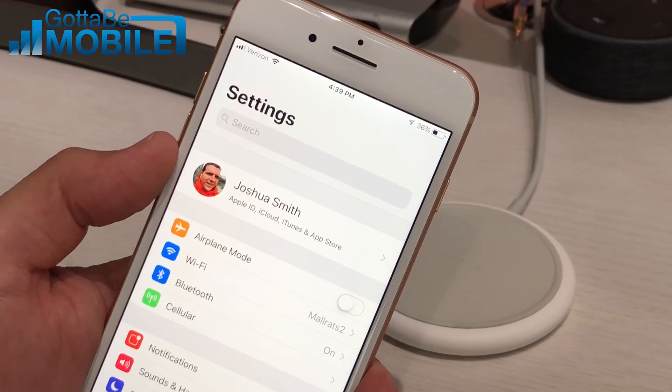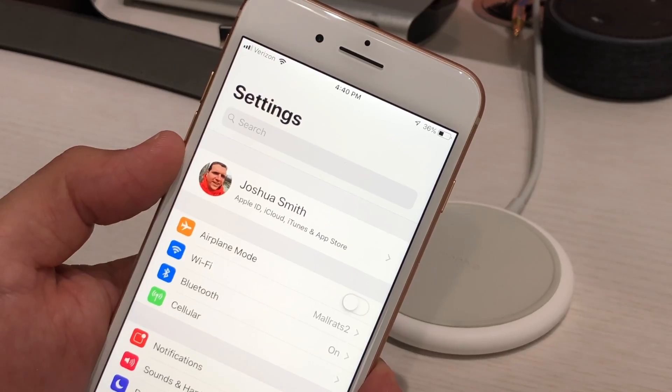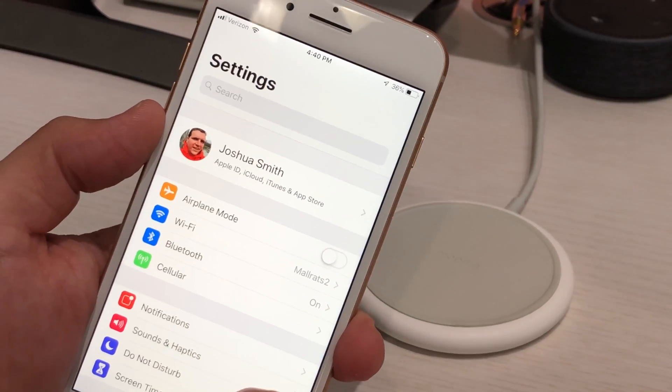There's one new iOS 12 feature that you need to make sure is turned off on your iPhone and iPad. I'm Josh Smith with GottaBeMobile.com, and I'm going to show you what you need to check.